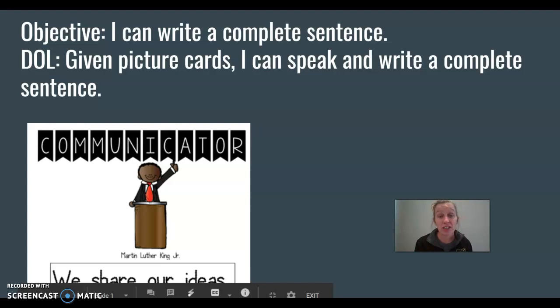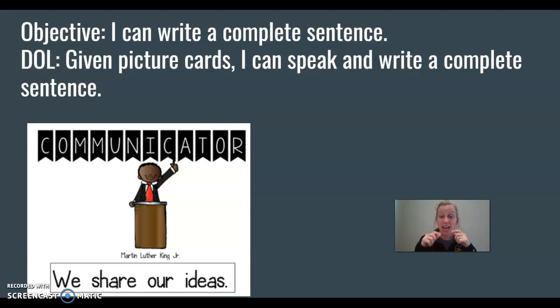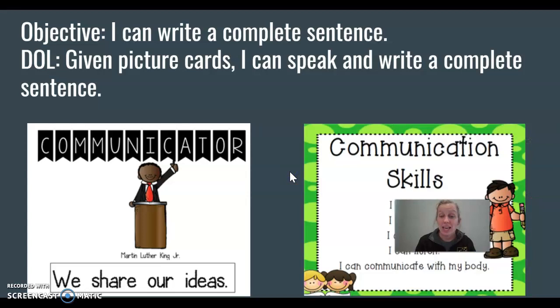Now we've been working on being good communicators in our classrooms. Communicators share their ideas. Communicate, communicate, I like to communicate. Listen, speak and read and write another language too. Communicate, communicate, communicate ideas from me to you.